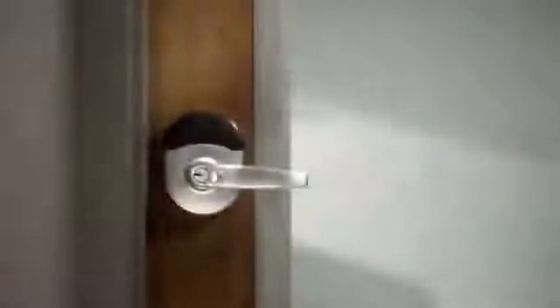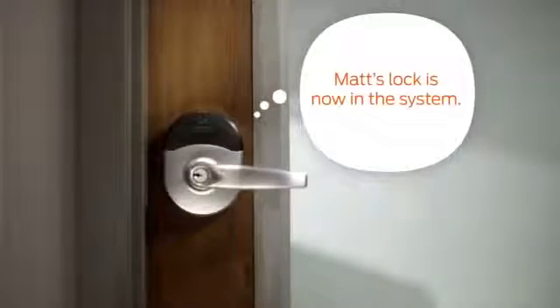The Engage Portfolio includes free cloud-based web and mobile apps that make it easy to manage electronic locks and credentials at your site from anywhere.